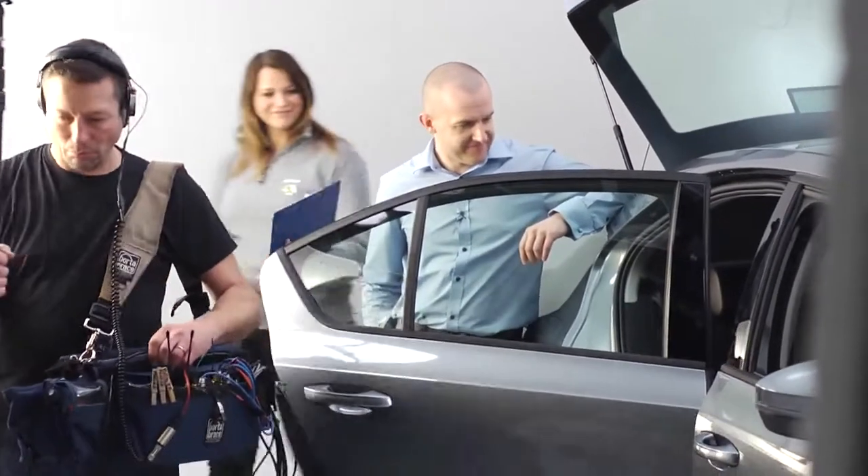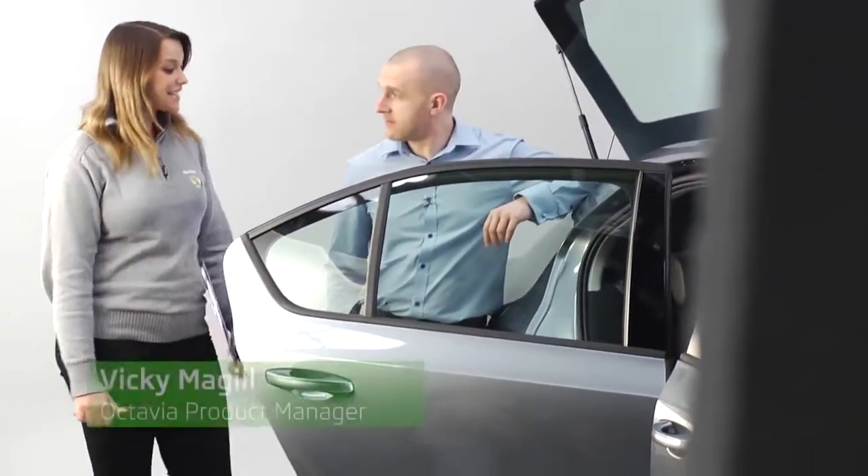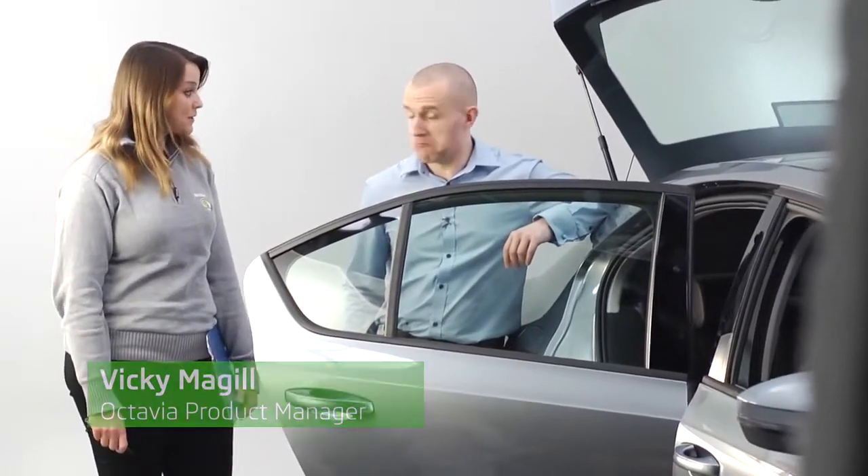What do you reckon? Sounds good. 570 watts and it's connected with a fibre optic cable, so it's a really clean signal.